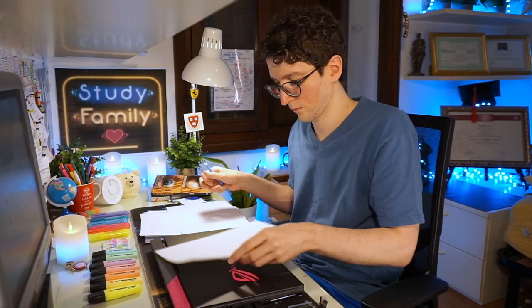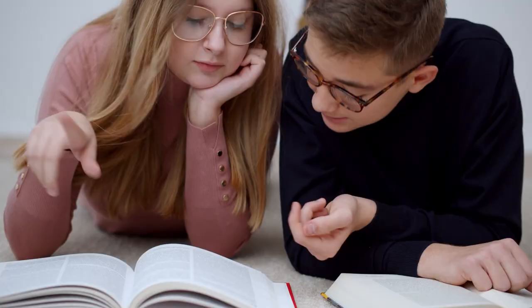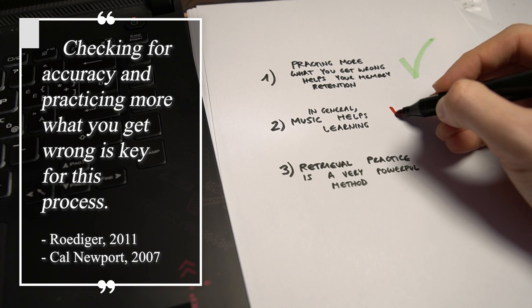An example of retrieval practice follows this pattern: you study the book, you set it aside, you grab a blank paper and start to write everything you recall — or alternatively you say it out loud — and finally you check with the original material if what you wrote or said was correct. Checking for accuracy and practicing more on what you got wrong is key for this process.